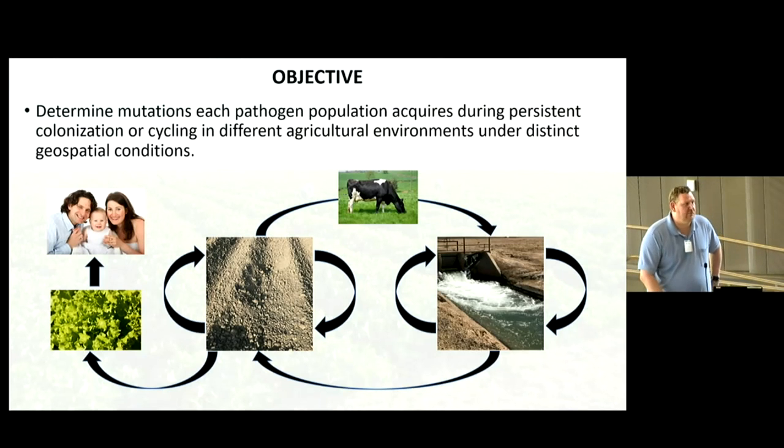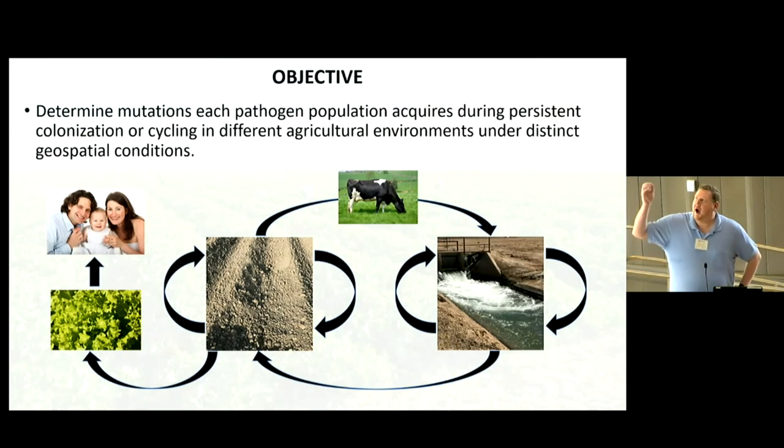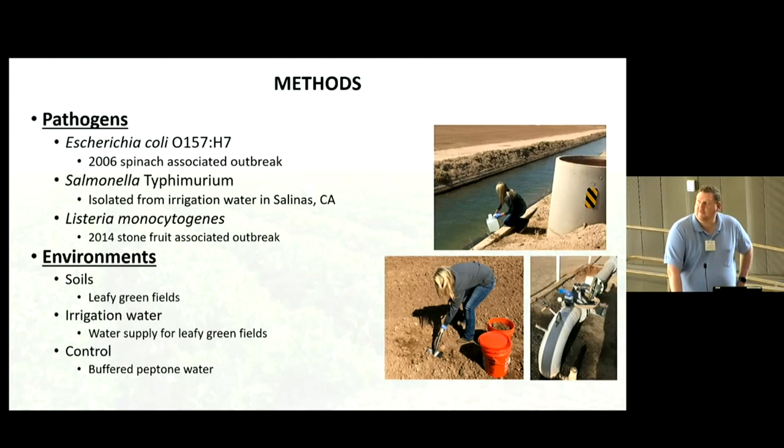The goal was to determine the mutation rates of these different pathogens in different environments. This was funded through the Centers for Produce Safety, so we were focused on the produce industry. This was funded just right before the 2018 outbreak — where a CAFO, or concentrated animal feeding operation, contaminated the irrigation water that was then used to irrigate the crops and soil, eventually getting into the leafy greens and romaine lettuce and being consumed by people. We looked at three major foodborne pathogens: E. coli O157, Salmonella, and Listeria.